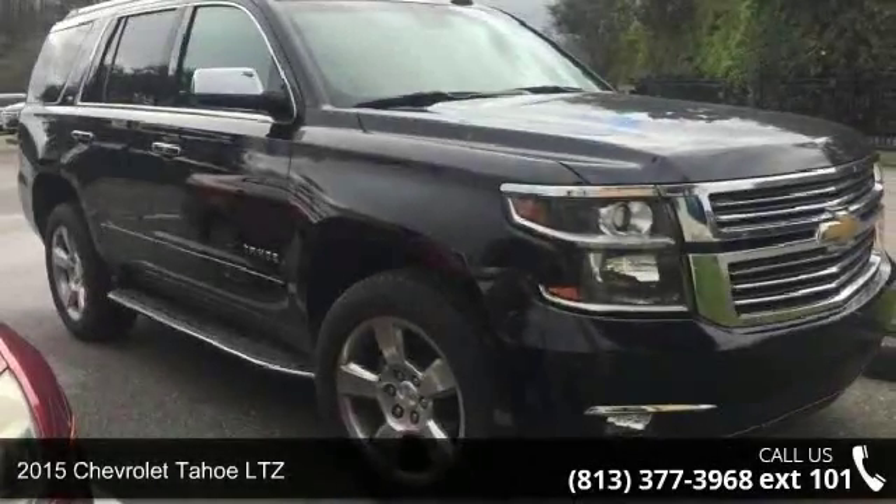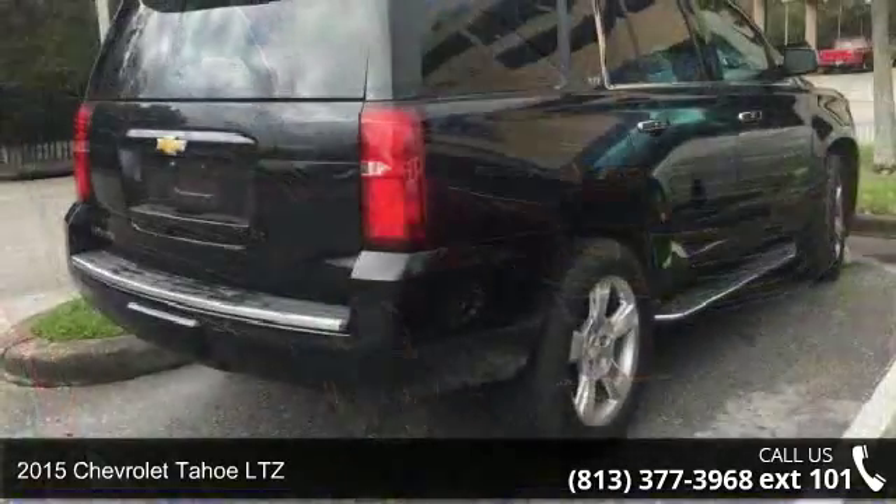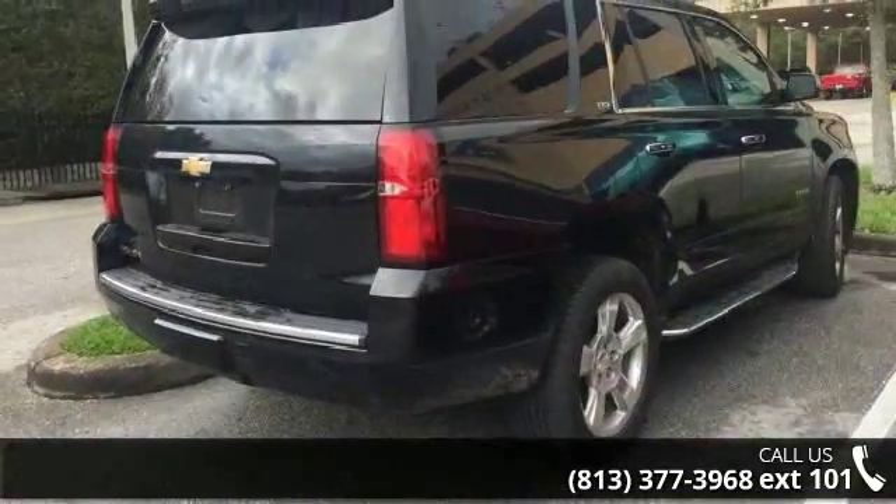Arrive in style with this 2015 Chevrolet Tahoe LTZ. If you are looking for a first-rate auto, this one could be yours today.